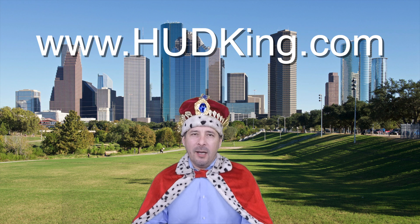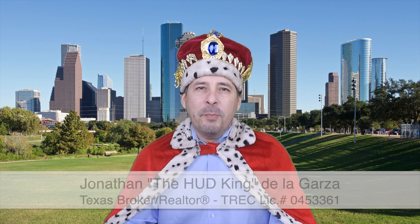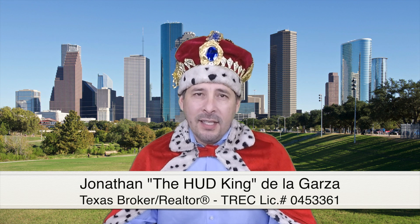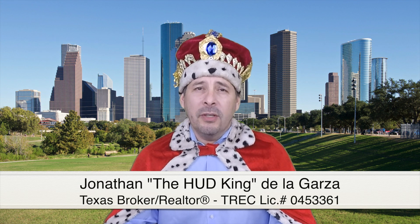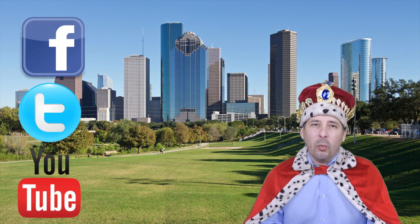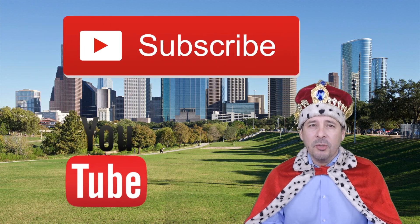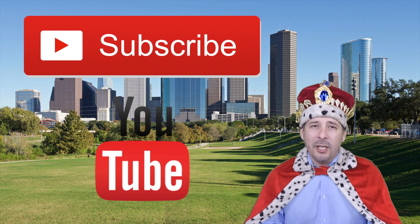Hi and welcome to hudking.com, your source for real virtual tours of HUD homes in and around the San Antonio and Houston area. I've been specializing in HUD homes since 1996, and in 2012 I started filming real virtual tours like the one you're about to watch. Connect with me by clicking on one of our social media links, or if you're watching this on YouTube, click the subscribe button to be instantly notified of new uploaded videos.